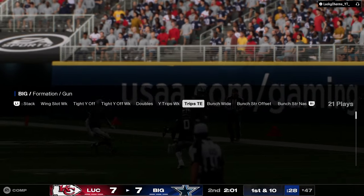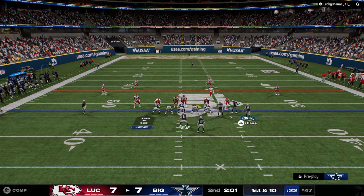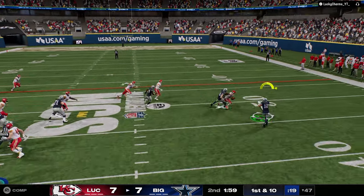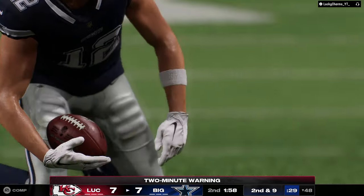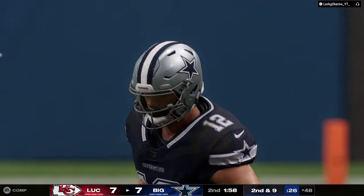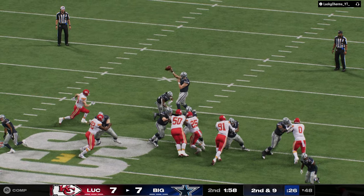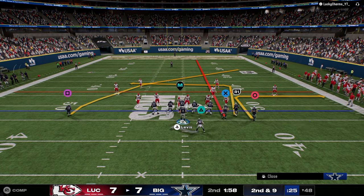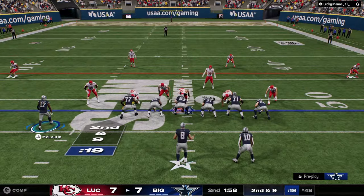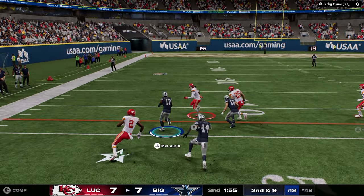I'm messing around with some new plays out of this Packers book. I stayed in Bun Strong but I'm actually going to get into some other stuff. We're going to start here just because he's in Mug — Mug's going to struggle against the RPO. Yeah, he had him manned up but it doesn't matter — he's just out-leveraged. Let's go to Trips and run a bubble screen. See if he can defend that. What's their RPO defense, what's their bubble defense? He's actually in 3-4-0 — this should be free. Just free yardage.